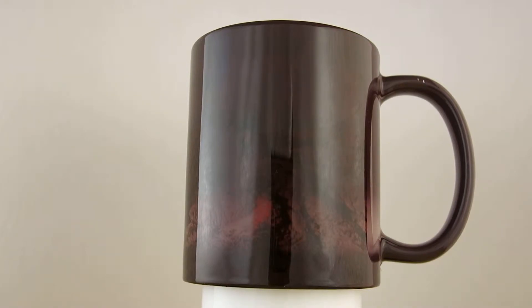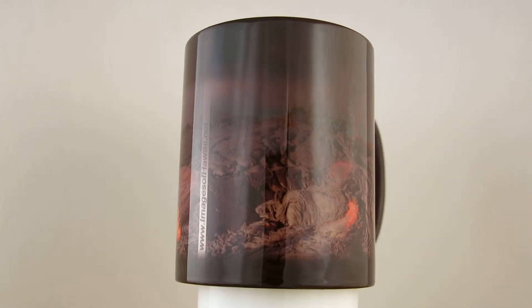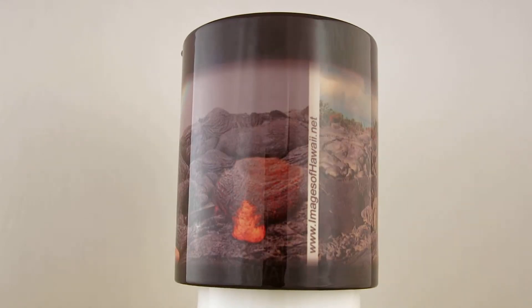This is a color-changing mug by Charlene Myers, Images of Hawaii. This is the fourth in the series of my lava color-changing mugs. This one is a little bit different — this one is rainbows and lava.